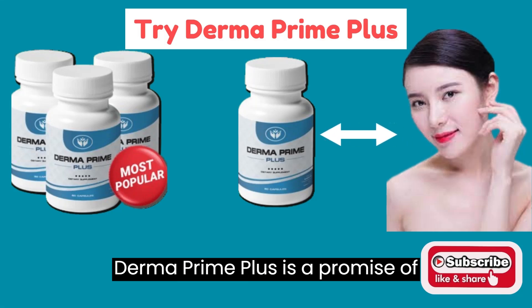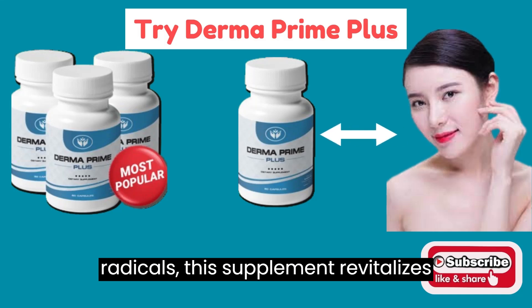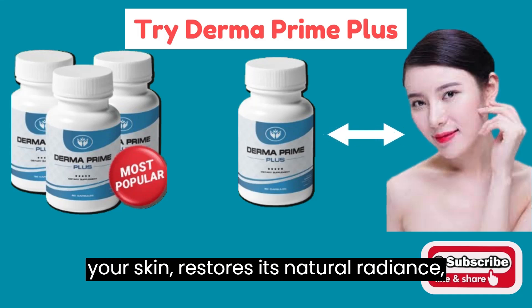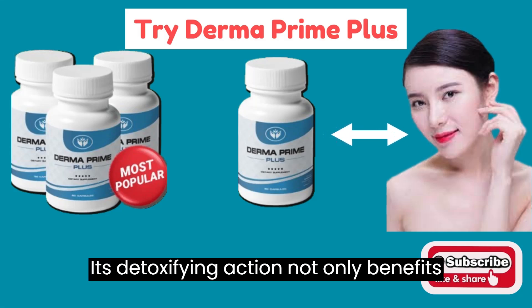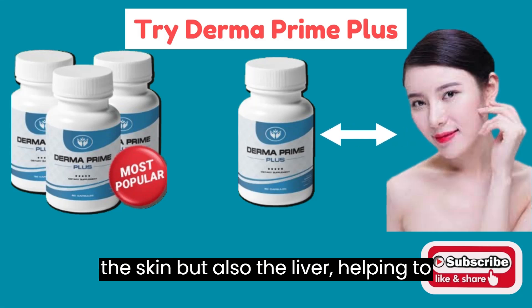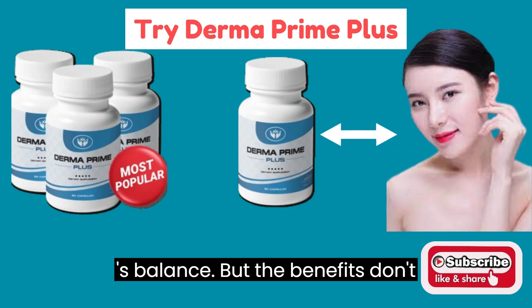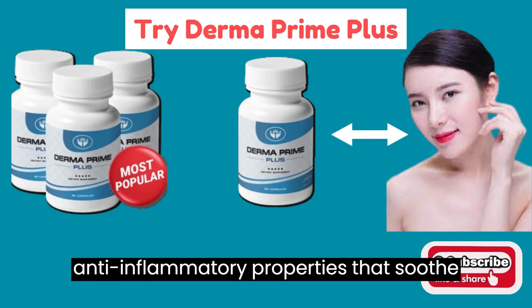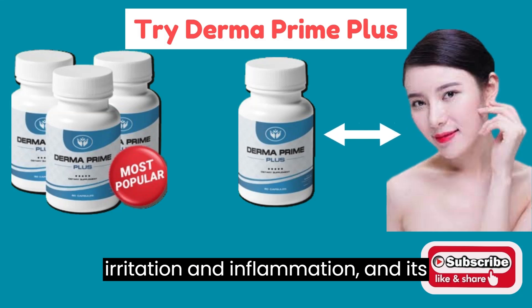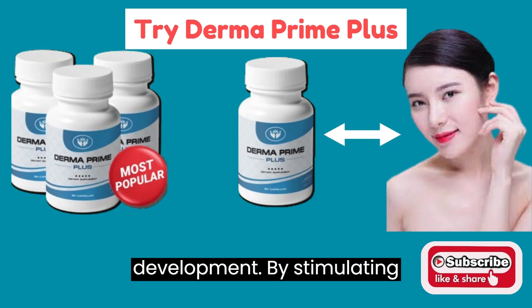Each capsule of Derma Prime Plus is a promise of rejuvenation. By fighting free radicals, this supplement revitalizes your skin, restores its natural radiance, and promotes a radiant complexion. Its detoxifying action not only benefits the skin, but also the liver, helping to restore the enzymes essential to the body's balance. But the benefits don't stop there — Derma Prime Plus is a true elixir for skin health, thanks to its anti-inflammatory properties that soothe irritation and inflammation, and its ability to increase the body's absorption of nutrients, promoting holistic development.